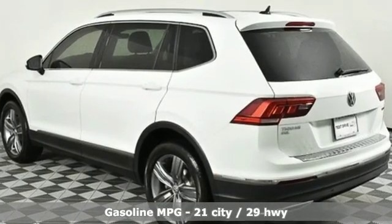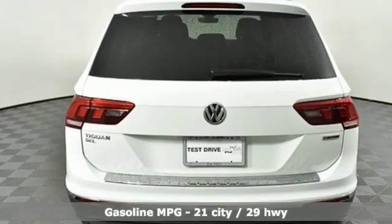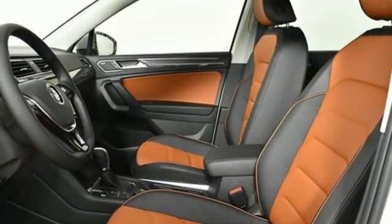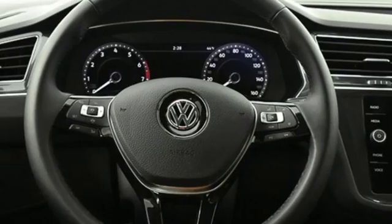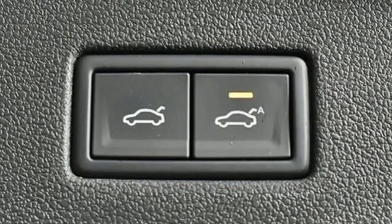Turbo inline 4-cylinder engine, front heated leather bucket seats, streaming audio, configurable instrument gauges, dual zone climate control, power heated mirrors, external memory control, hands-free lift gate, doors and push-button start proximity key, and automatic transmission.